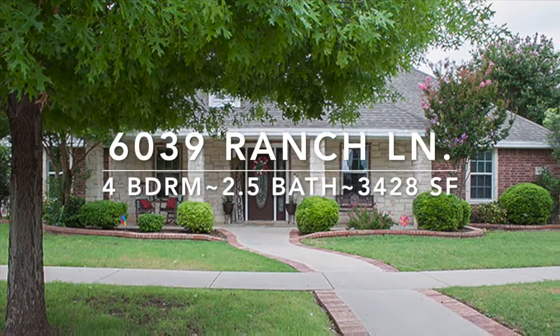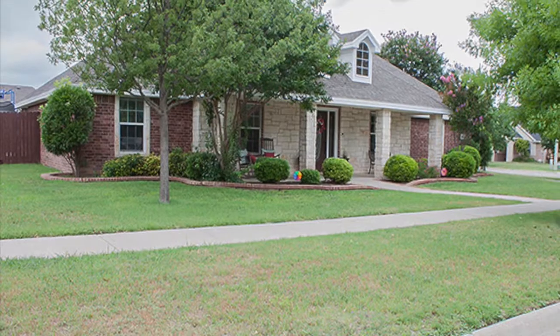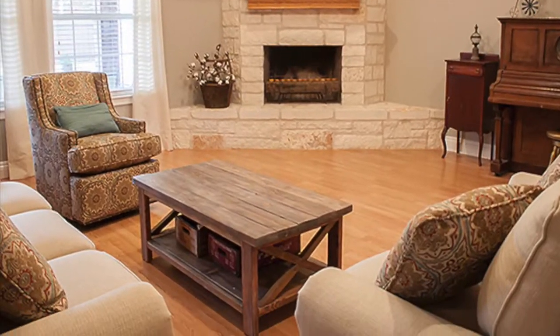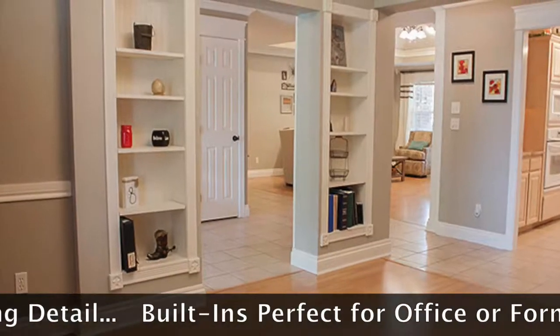Tucked away in the quiet Trinity Park area among the sidewalks lined with red oak trees, you will find this four bedroom, two and a half bath home — just down the street from the San Angelo Country Club and close to the freeway for easy access. You won't believe everything this home has to offer.